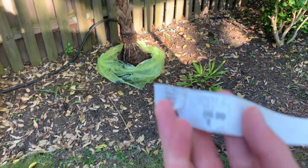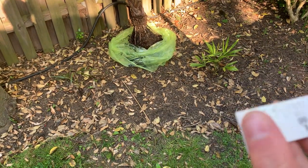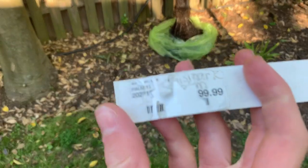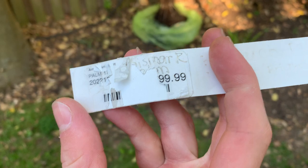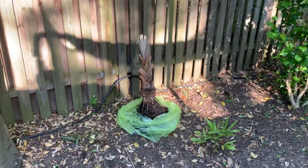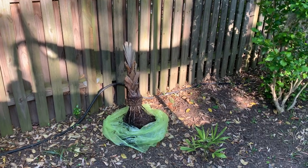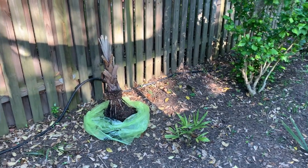I don't know if you guys can see, but this is the price. It looks like it says $99, but the price tag is actually falling apart — it's really old. I guess they've just been keeping it there. You can see that little piece of black there. That clearly shows there was another number there. I don't know if that's a two or a three. Something $199, $299, or $399 at least. So this is an incredibly expensive palm, and I just got it for free because they thought it was dead.